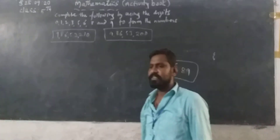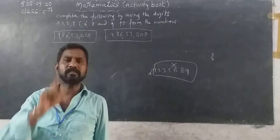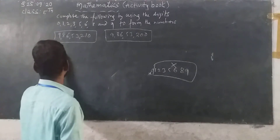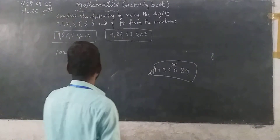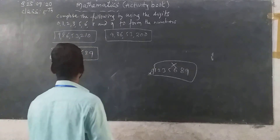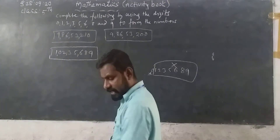What do we have to do? First, you have to write 1 in the first place. Next, you can write 0. Then 0, then 2, then 3, then 5, then 6, then 8, then 9. So the number is 1 crore 2 lakh 35,689.